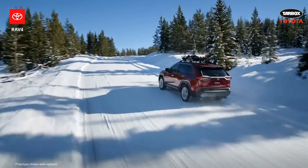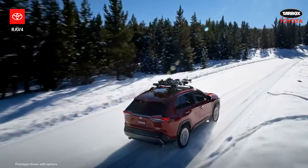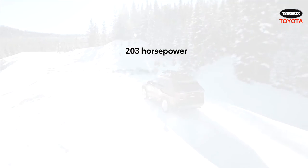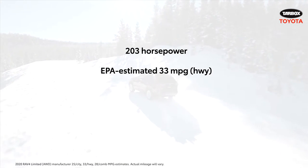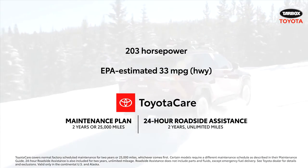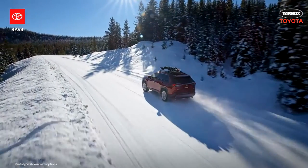And even beyond these five advantages, the 2020 RAV4 Limited offers no shortage of incredible selling points, like its 203-horsepower engine, an EPA-estimated 33 miles per gallon on the highway, as well as the two-year ToyotaCare maintenance plan. All considered, it's no surprise that RAV4 is as popular as it is.